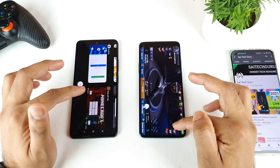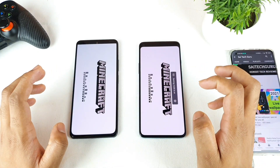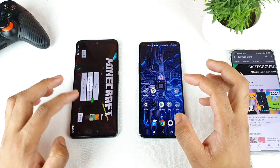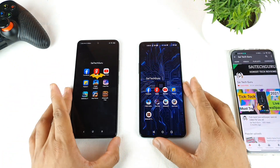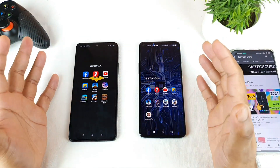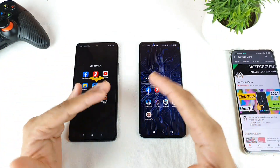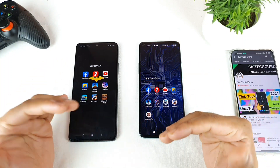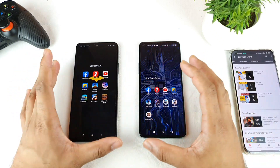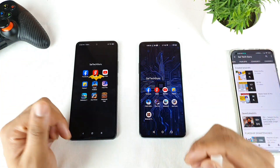For more information make sure to subscribe to my channel. Minecraft did reload on both phones. This was a quick speed test comparison of the Mi 11X vs OnePlus 8T. If you want me to add any other games or applications to this list, comment below. Check the links in the description for more comparison videos on both phones, and stay tuned for more. See you in the next video!